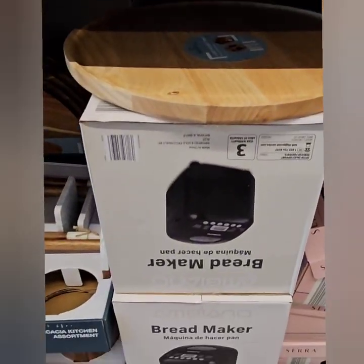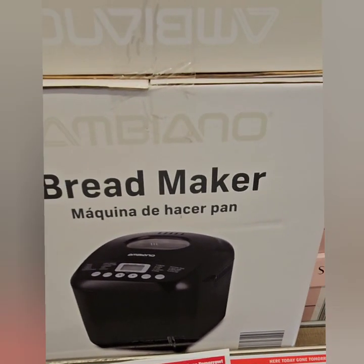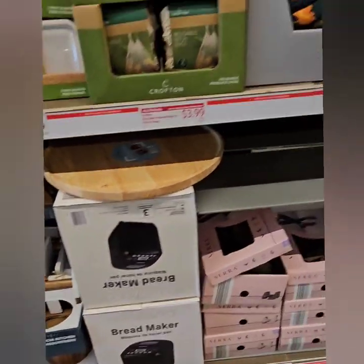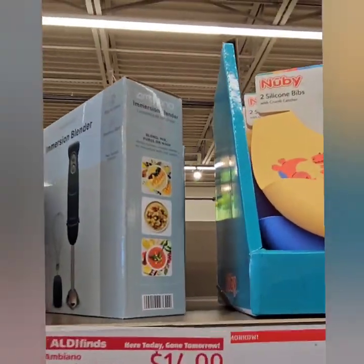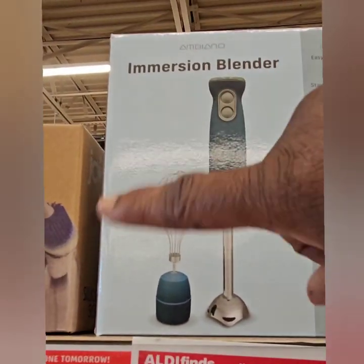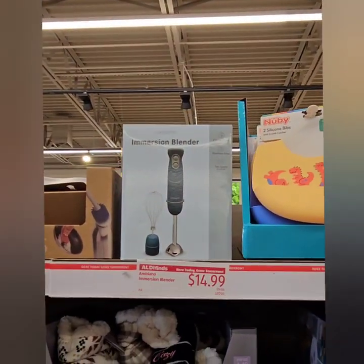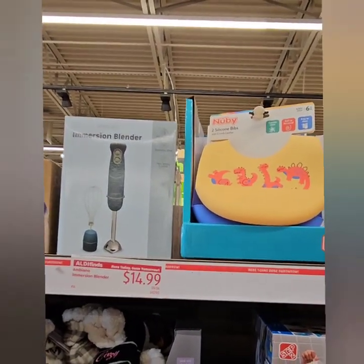They have a bread maker here at $49.99 by MBO — that is a really great deal. Get ready to make your bread, or crumble up bread crumbs for your stuffing. They also have an immersion blender — perfect for frothing and for mixing your eggs and things like that, so you don't have to do as much by hand. Really great finds today. Definitely don't miss out on those gems.